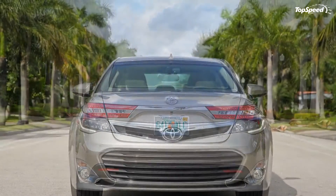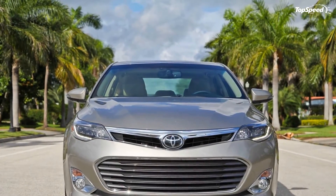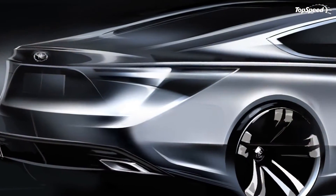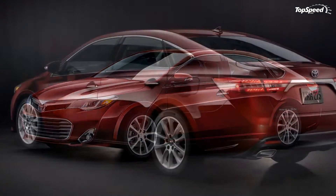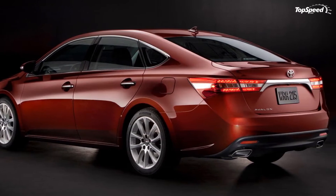Toyota didn't reveal any specifications for the new generation Avalon, but you should expect to see under the hood the same 3.5-liter V6 engine. However, we expect a few changes regarding its output and fuel economy.